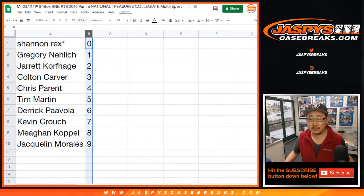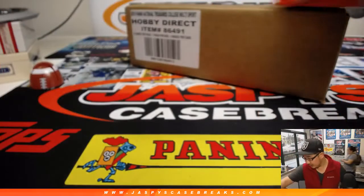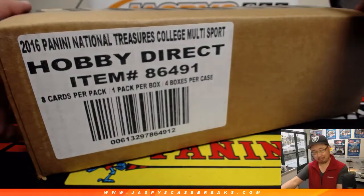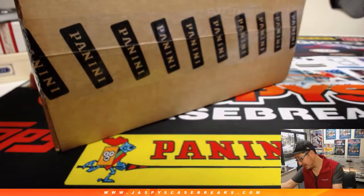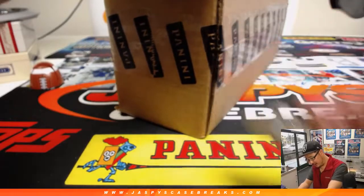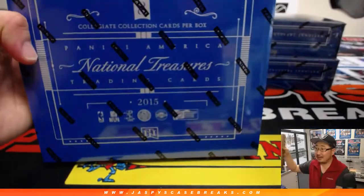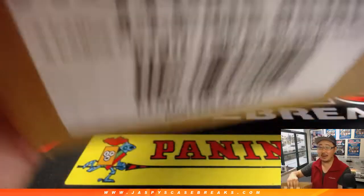Let's order these numerically and see which box we're going to do. It says 2016 on here — I'm assuming this is the only case we got of NT Collegiate Multisport. So it might be where they labeled it 2016. Is it 16/17? No, it says 2015 on the box. I hate it when they do that. This is for year 2015, but they released it probably early in 2016, which is why they write 2016 on the label. It's very confusing.